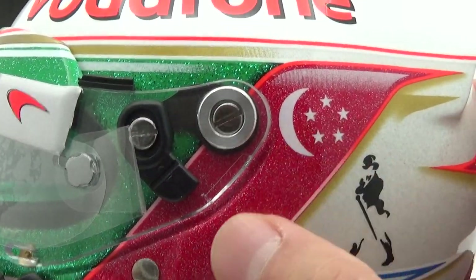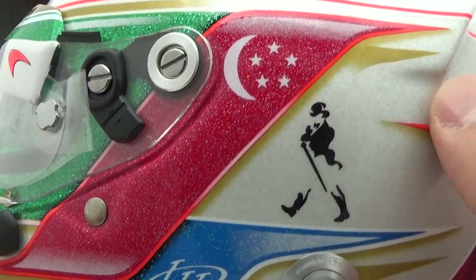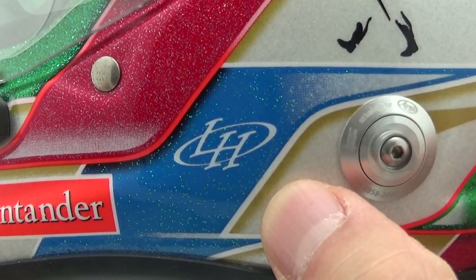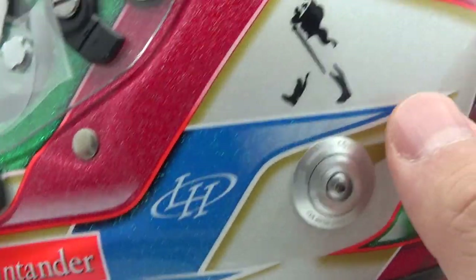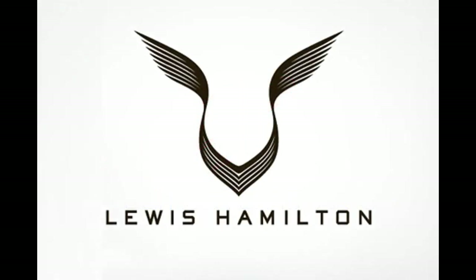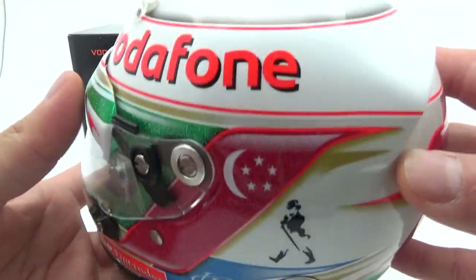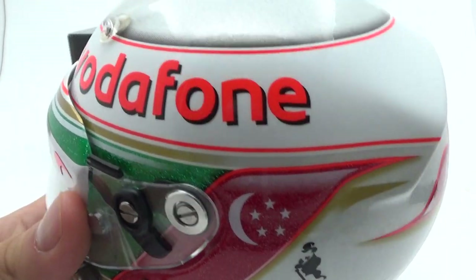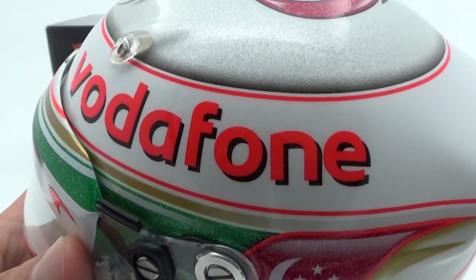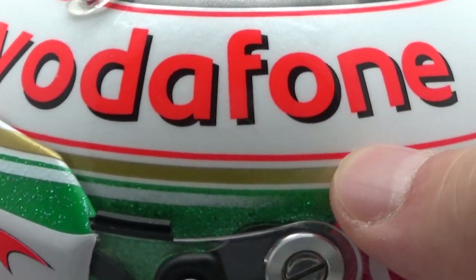In the red band on the sides, the moon and stars come from the Singapore flag. In the blue part there is the LH logo Hamilton used at the time, and that logo is in fact inspired by Belgian tech company Lernaut & Huisby which went bankrupt after a huge fraud scandal. In the meantime Hamilton has changed his logo to the more well-known V-shaped design. I also like the Johnnie Walker logos on the sides of the helmet. The white Vodafone band is actually pearlescent white, which looks really nice with the same fluo red outlines like on the red bands.